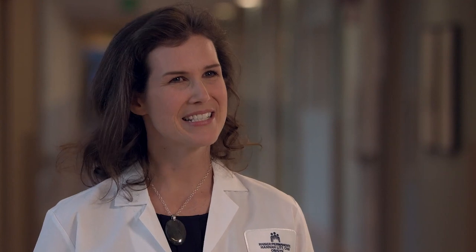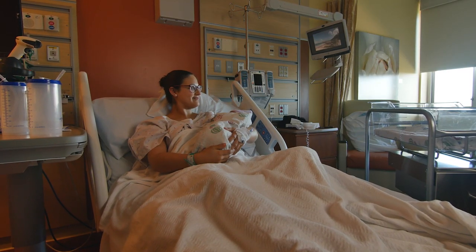Another option for pain control available in more and more locations is nitrous oxide. This is a laughing gas that most people think of as being available in the dentist's office. It's unlikely to cause you to laugh in labor, but it does make the intensity of the contractions you're feeling less severe.